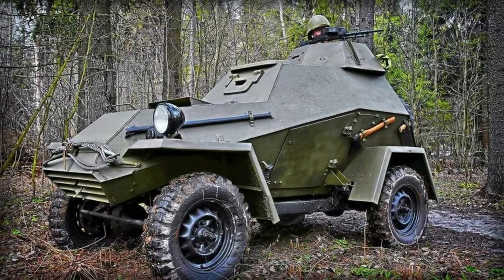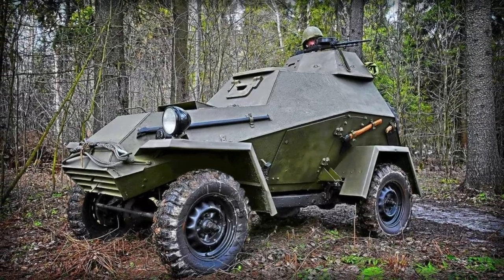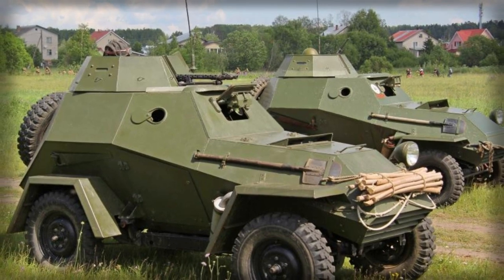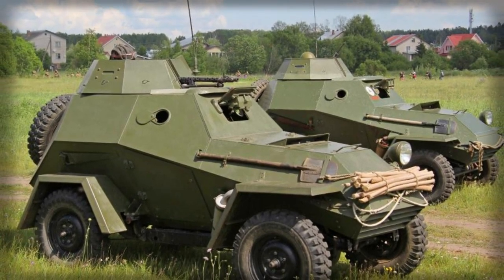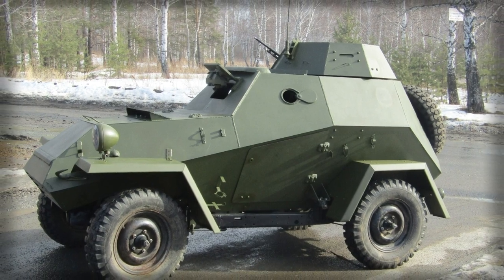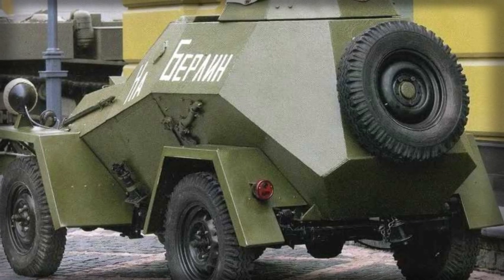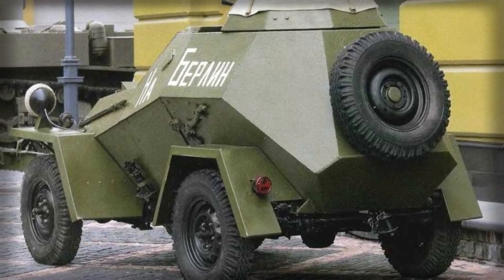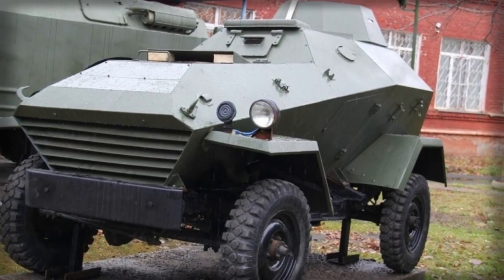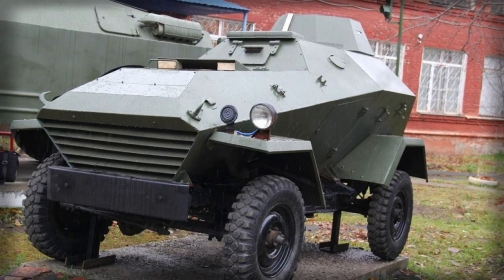After some practical operational use and 3,900 vehicles produced, this initial model was slightly reworked to become the BA-64B series of 1943. The B model incorporated the increased wheelbase of the GAZ-67B Jeep series and brought about use of an armored traversing machine gun turret. The BA-64 series was branched into several notable battlefield roles.